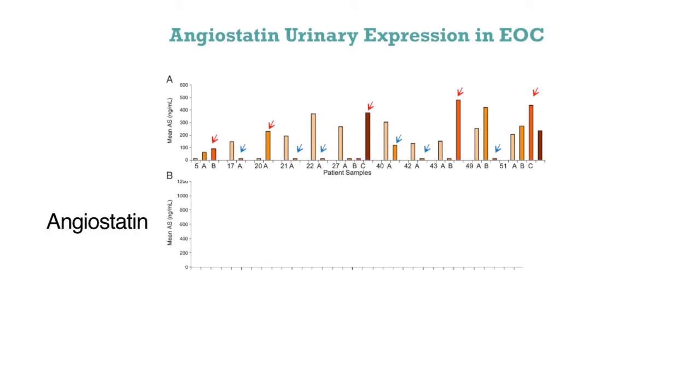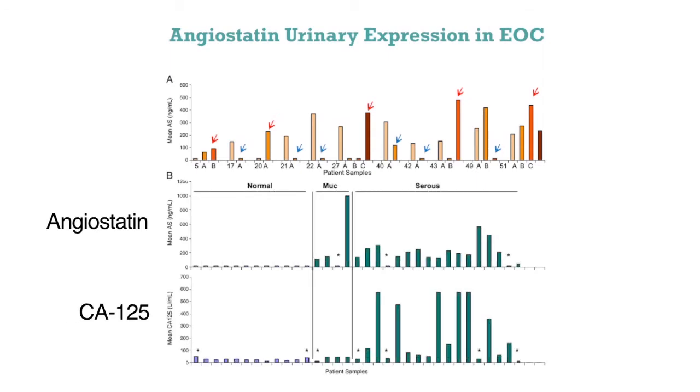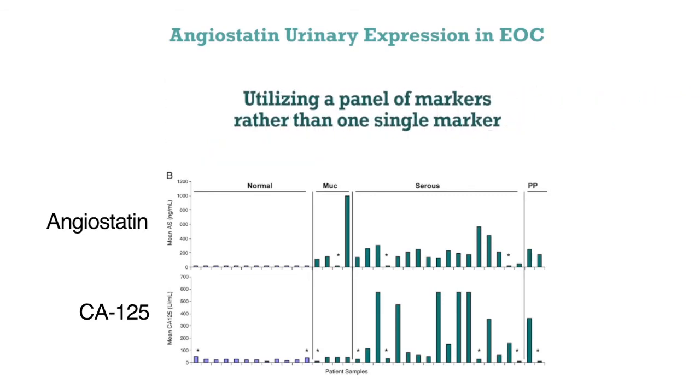We compared also angiostatin with the gold standard biomarker today for ovarian cancer, CA-125, and we noticed that there was fairly good correlation, but also we noticed in some cases where CA-125 was low, angiostatin was high and vice versa. So we think that angiostatin adds complementarity to CA-125, and that makes a case for the possible relevance of utilizing panels of markers versus utilizing a single marker.